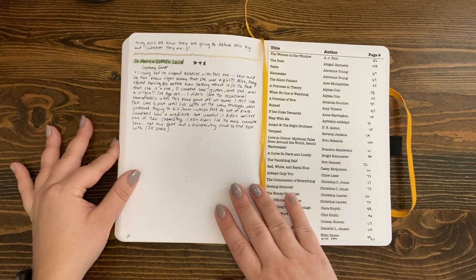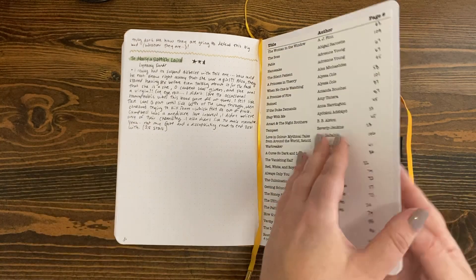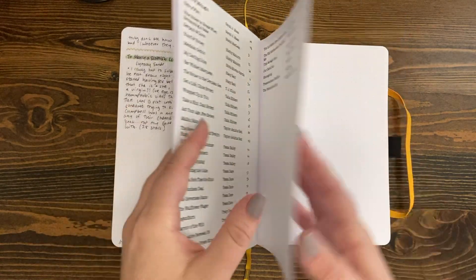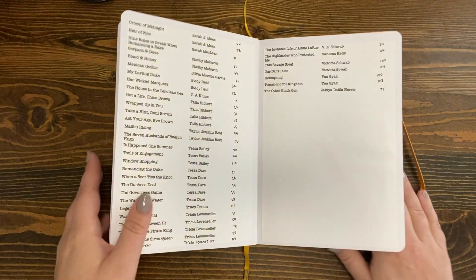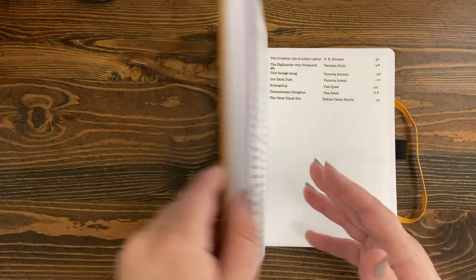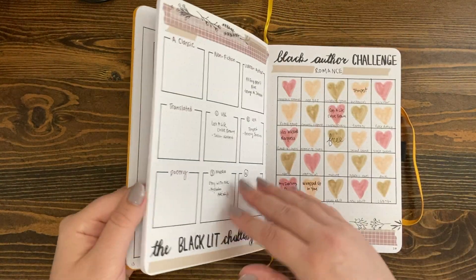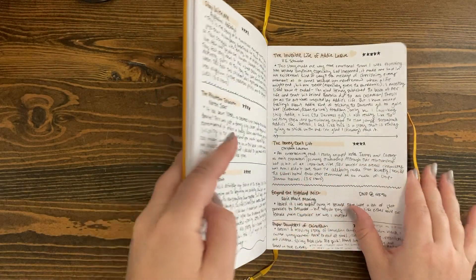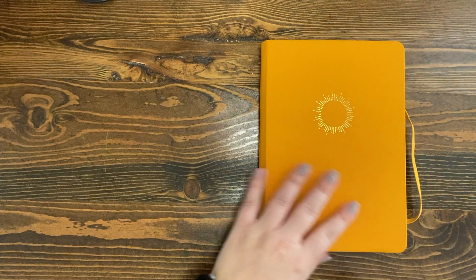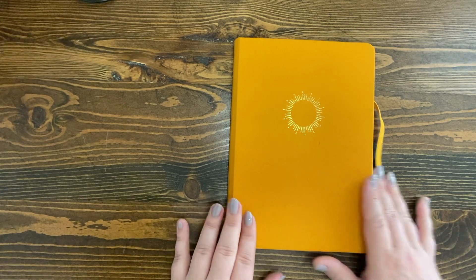In the very back I always put a little index so it's easier for me to flip through and see by author's name what books I read and what page they're on. So that was my reading journal from 2021 — I hope you enjoyed it. I love these reading journals; each year it looks a little different, my spreads change. I'm excited to set my 2023 one up. That's all I got for you today — I hope you enjoyed and I'll see you in the next one!